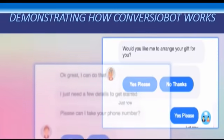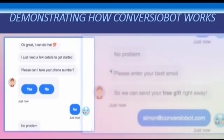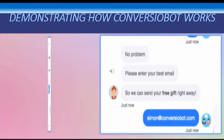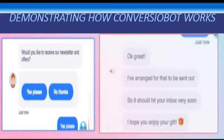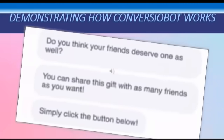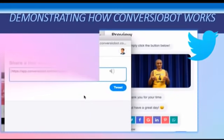The chat bot says 'Okay, I can do that. I just need a few details to get started. May I please have your phone number?' The visitor may say no. The chat bot says 'No problem, please enter your best email so we can send your gift right away.' The email goes into your autoresponder. The chat bot then asks 'Would you like to receive our newsletter and offers?' The customer says yes, please. The chat bot says 'Okay great, I've arranged for that to be sent — it should be in your inbox very soon. I hope you enjoy your gift.' Then the chat bot asks 'Do you think your friends deserve a gift as well? You can share this gift with as many friends as you want — simply click the button below to share on Twitter, Facebook, or whichever social media account you choose.'